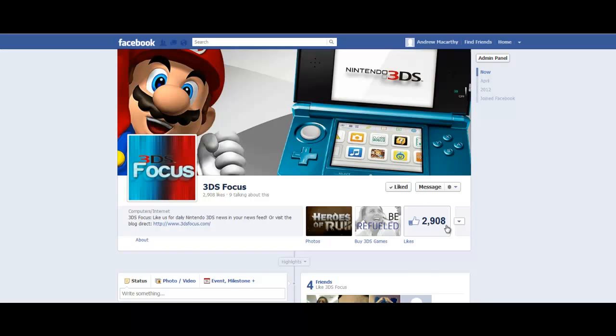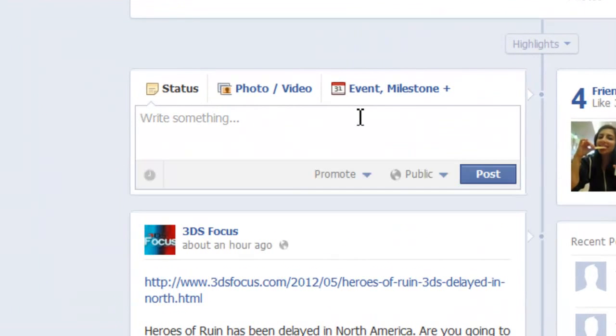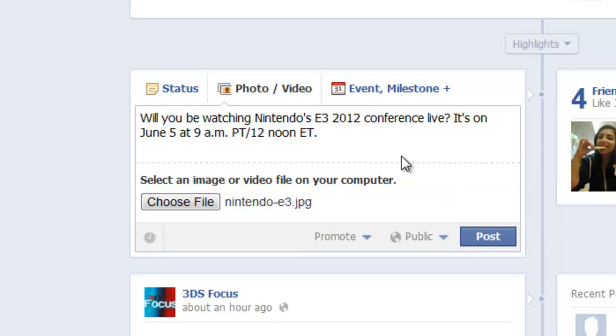So let's show you how to do it. The first thing you need to do is create a post that you want to promote. So I'll do that very quickly. Here we are. And before you hit the post button, notice the promote dropdown here.